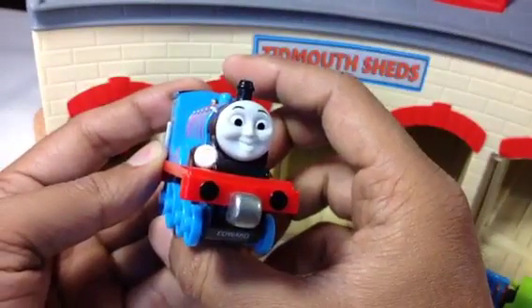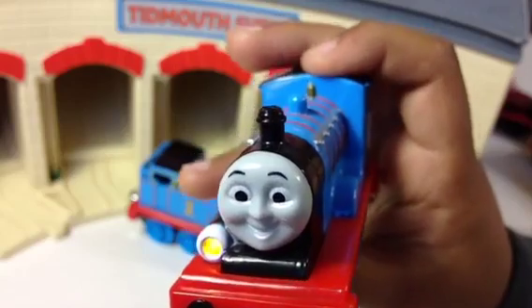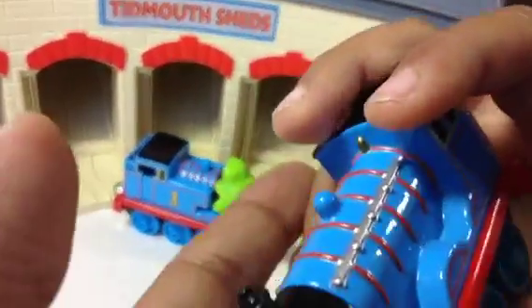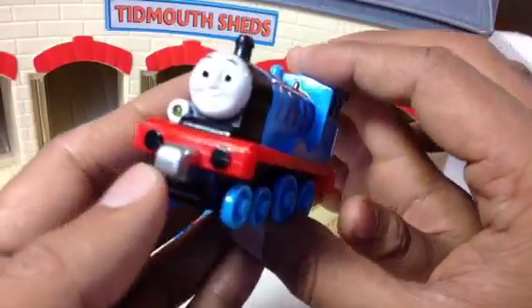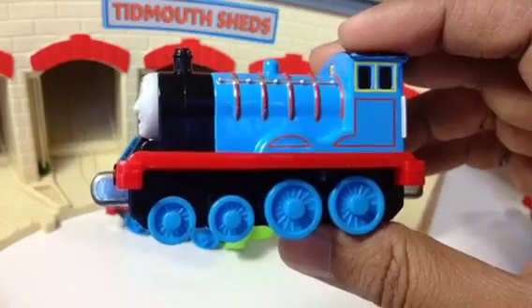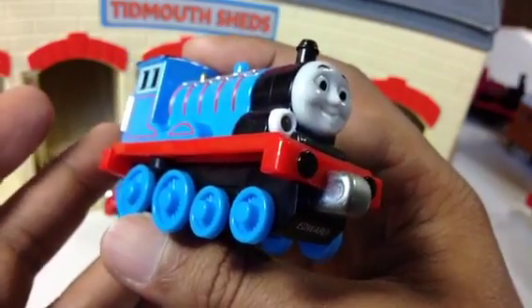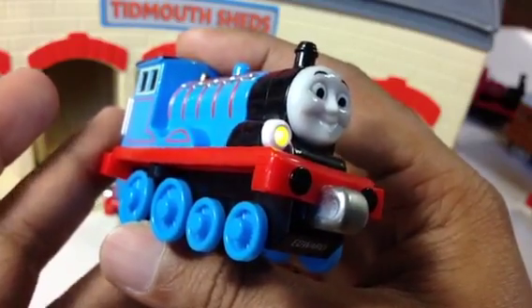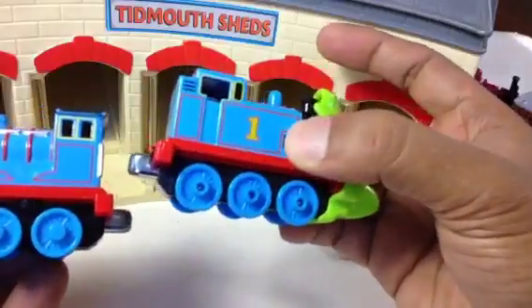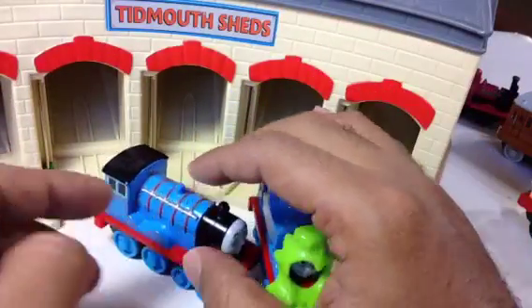The next engine is Edward. Edward has sound — my son was pressing it and you can see it has lights, sounds, and some recorded voice phrases as well. This Edward reminds me of Thomas because of the similar color, though it has a different number and also has a tender.